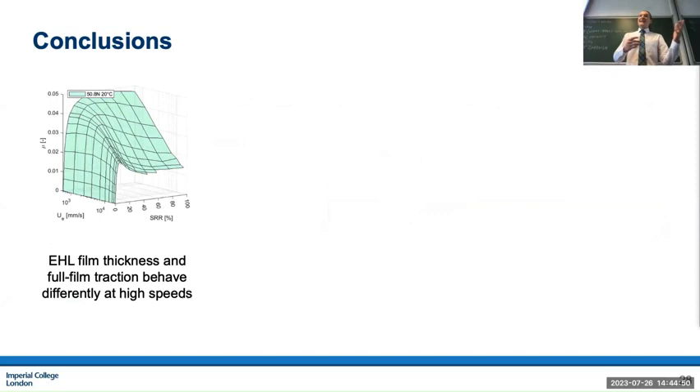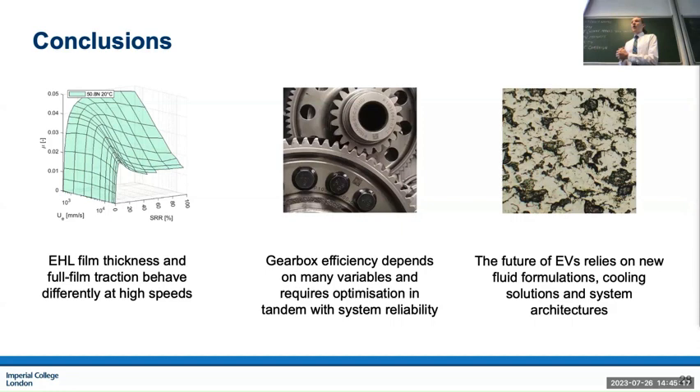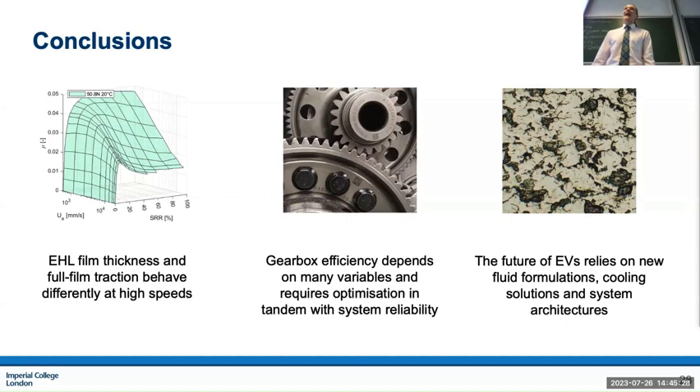In conclusion: I find a funky thing about EHD film thickness and traction at high speed and high sliding. Gearbox efficiency depends on many things and requires optimization in tandem with reliability — otherwise we'll continue to get serious gearbox failures in these vehicles, making the market less attractive at a time when regulatory pressure is pushing uptake. We rely on new technologies in fluid formulation, cooling systems, and gearbox architecture to optimize for both efficiency and reliability. Thank you.